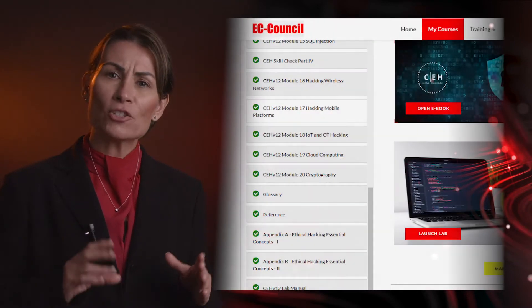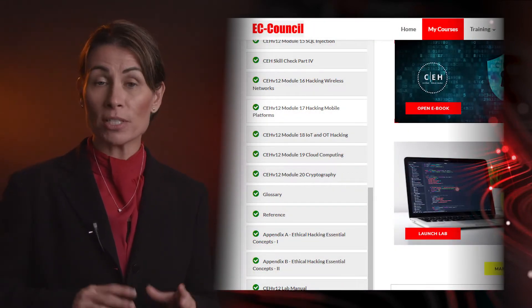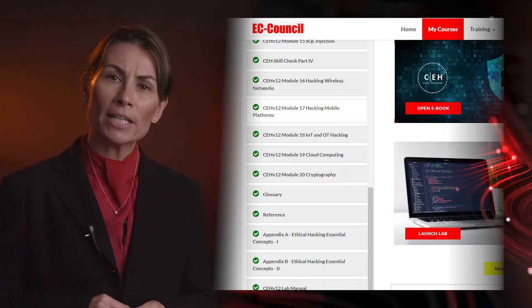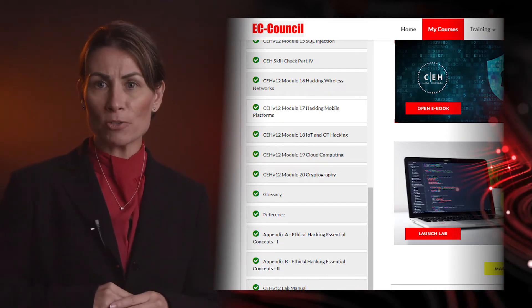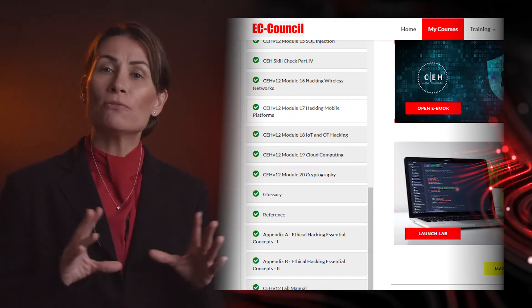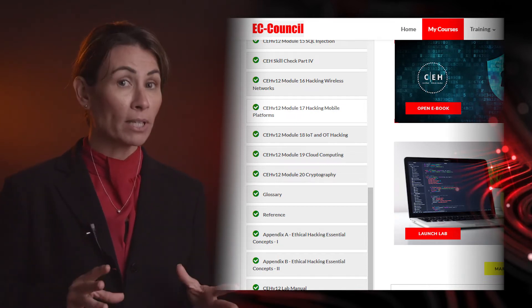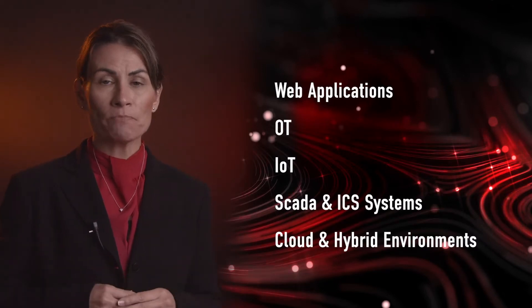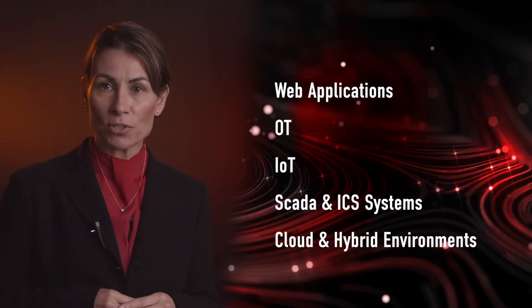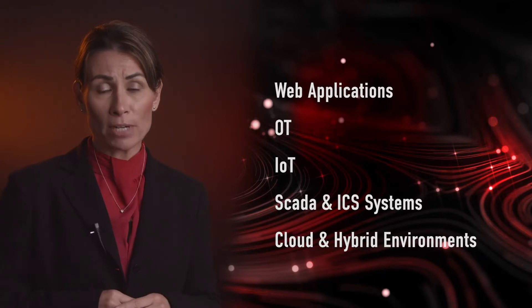What is really interesting about CEHv12 is that each month, EC Council will be hosting CEH challenges, providing Capture the Flag-style competitions. The competitions expose certified ethical hackers to various modern technologies and platforms, from web applications to OT to IoT, SCADA and ICS systems, to cloud and hybrid environments.